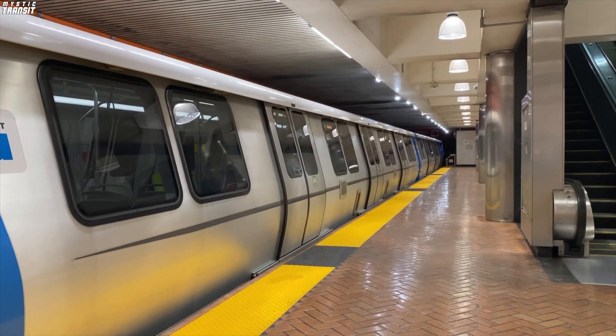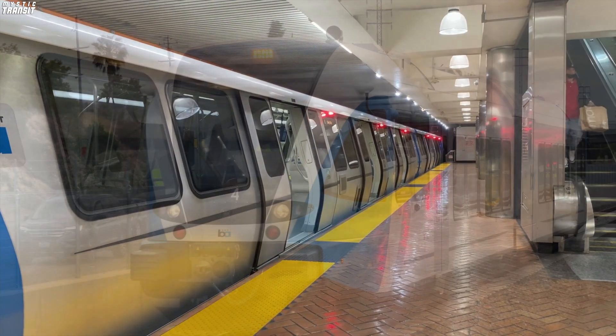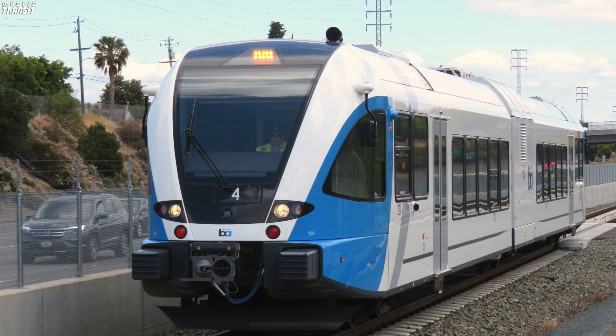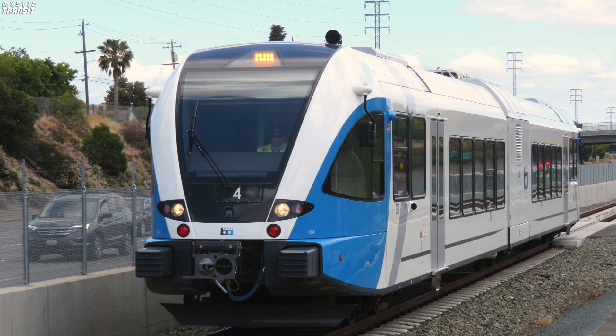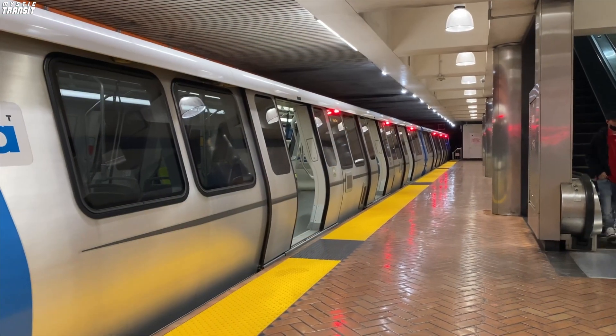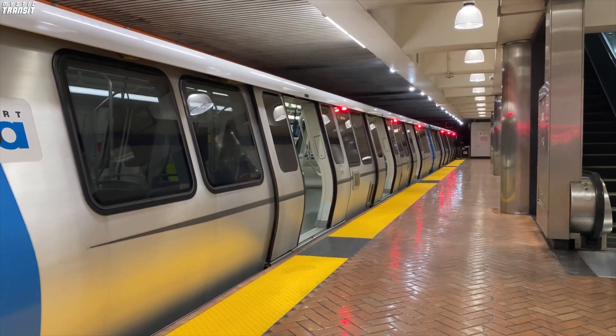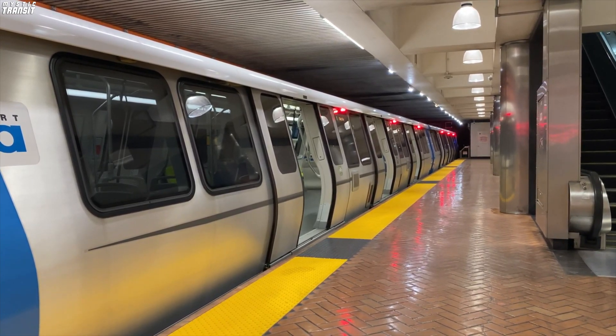What doesn't run automated, though, is BART's other revenue service train. Stadler GTWs, an off-the-shelf diesel multiple unit train, can be found on a spur line from the Pittsburg/Bay Point station to the Antioch station. There's not much I can say about these trains, except that they have a sleek appearance and make me wish to see some Stadler rolling stock in New York.